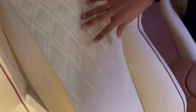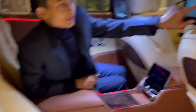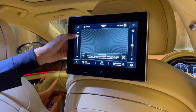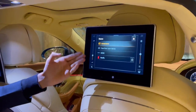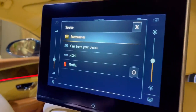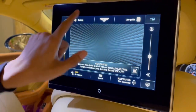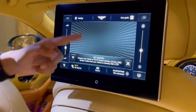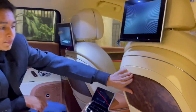The rear entertainment screen lets you control the volume of the front entertainment system, gives you your own Wi-Fi, and if this car was in America you could go to the source and control different stuff — you have Netflix, HDMI, and phone casting. You can connect via Bluetooth or adjust brightness, go to settings, or press the Bentley logo to navigate. Pressing the button turns it off with an animation. Below that you have a beautiful wooden treatment with magazine holders.